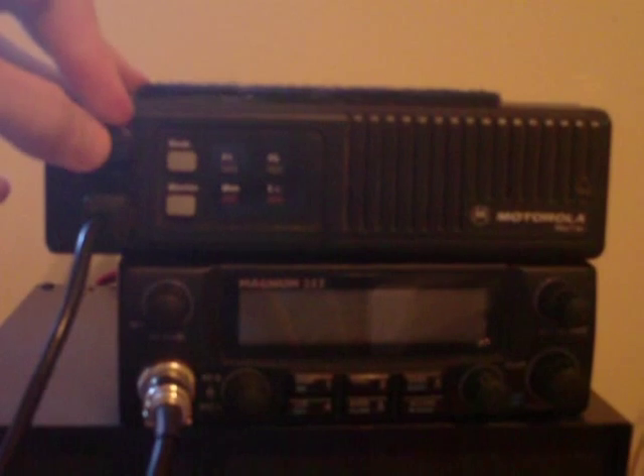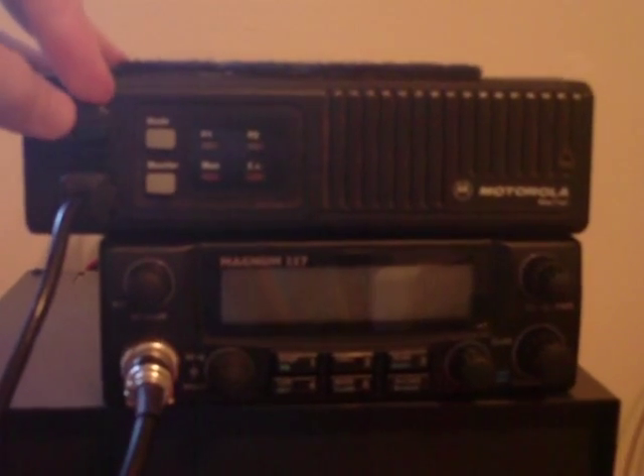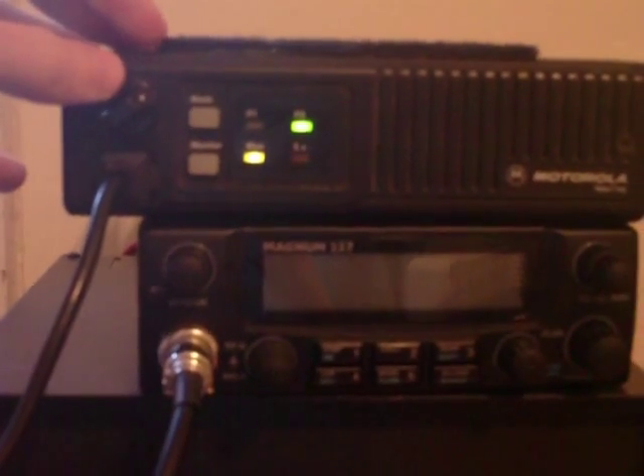Here you all have it — it's the Motorola MaxTrak low band, 36 to 42 megs, and right now it's on Sears, which is the Virginia interoperability frequency, which is 39.540, so we got it on here.